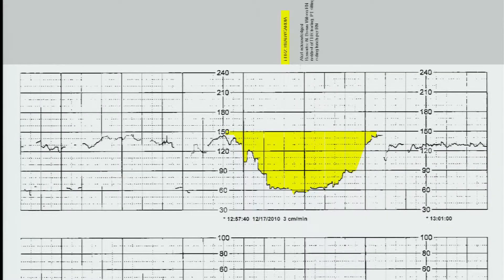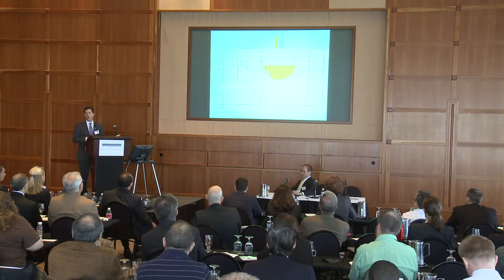On the monitoring strip, the line at the top is the baby and the line at the bottom is mom. The line at the top should be somewhere between 120 and 160 at all times. Nurses are trained to look at these, watch them, and monitor them.